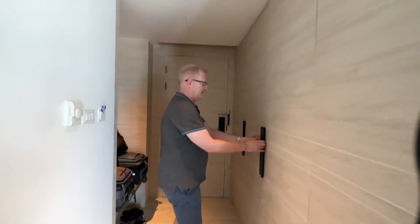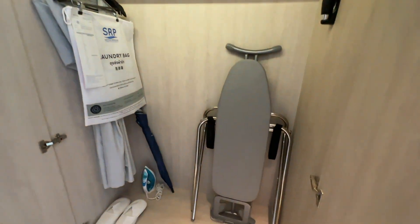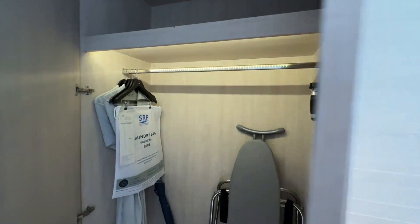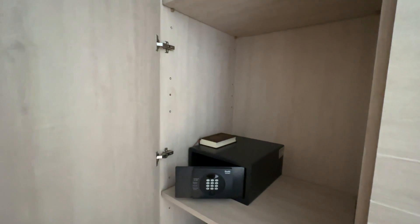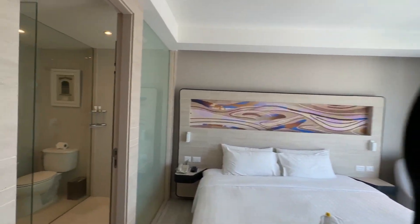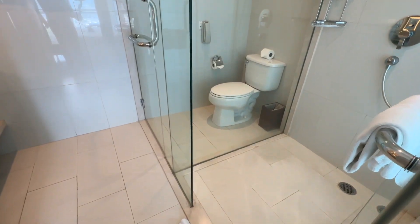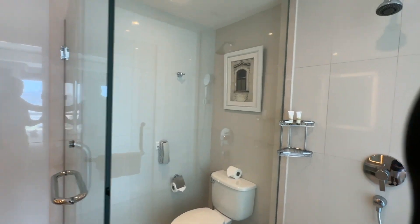This is the first hotel we've stayed in so far with an iron and ironing board, which is good. This one's just got the safe in it. It's a quite nicely done area for the luggage. Coming around, the bathroom has been renovated too by the looks of it.